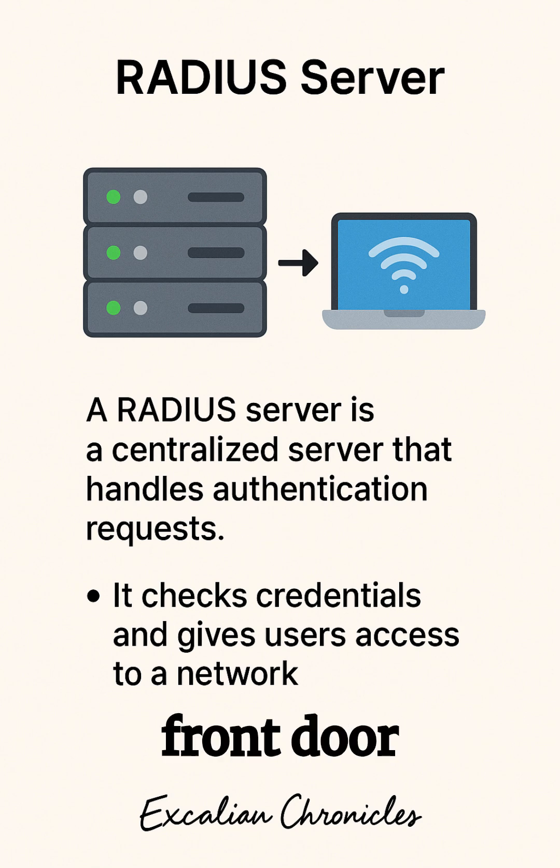Without RADIUS, networks would be like leaving your front door wide open with a sign saying, free Wi-Fi and sensitive data — help yourself. So next time you easily log into a secure network, thank the unsung hero: the RADIUS server working behind the scenes.